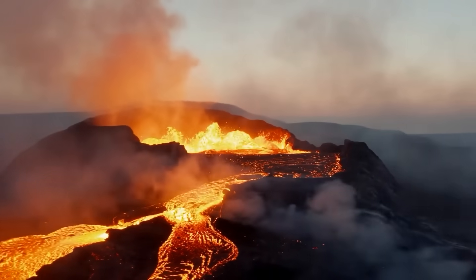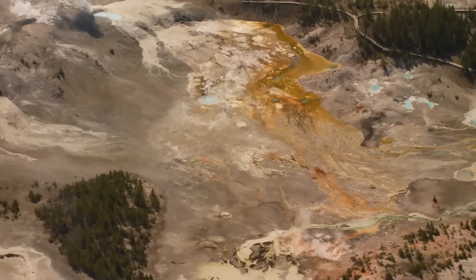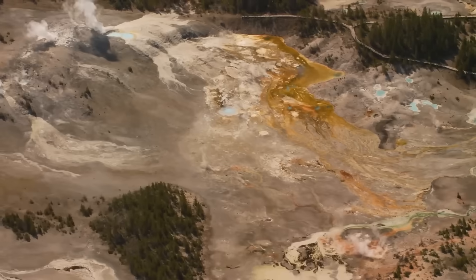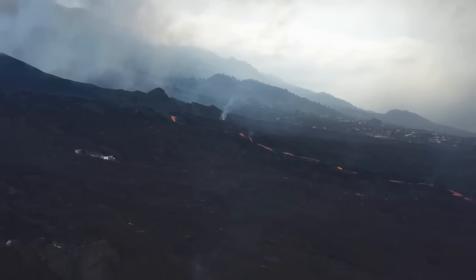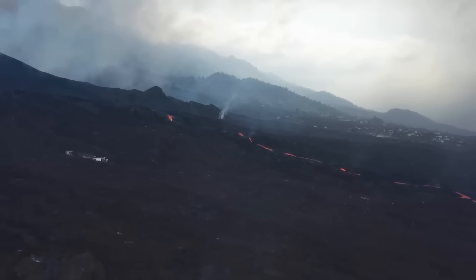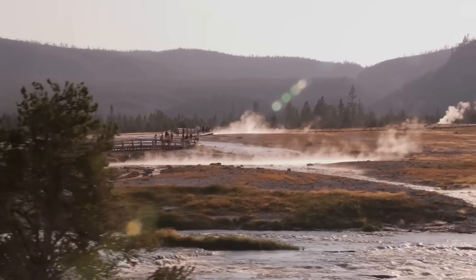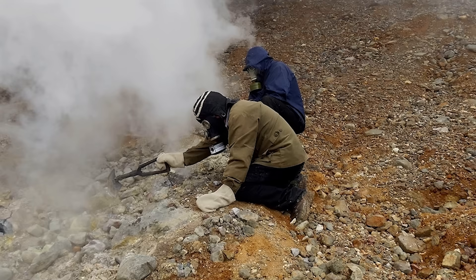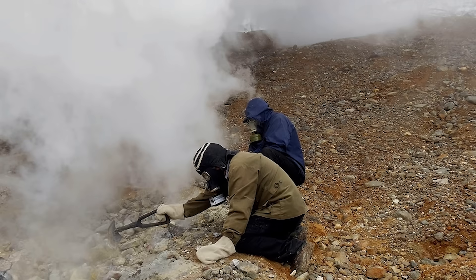Gas emissions are the second key indicator. Sulfur dioxide, carbon dioxide, and hydrogen sulfide are all common byproducts of magma movement. Specialized sensors — both on the ground and mounted on drones — measure these gases in parts per million, tracking their fluctuations over time. A spike in sulfur dioxide often means that fresh magma has moved into shallower chambers, increasing the likelihood of an eruption.